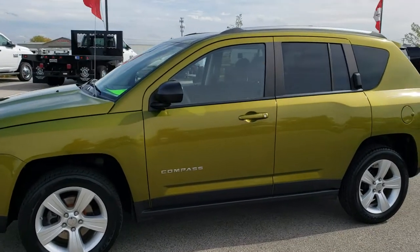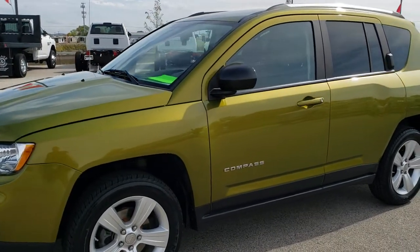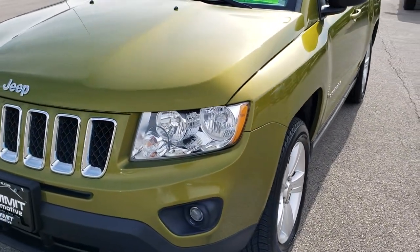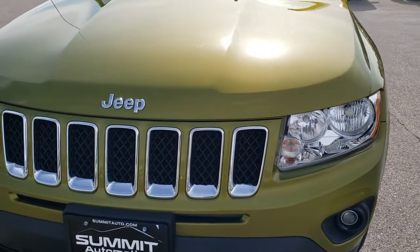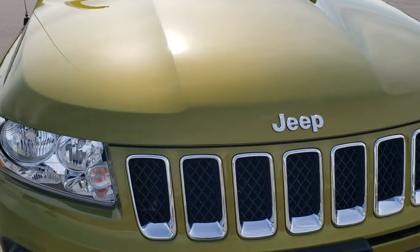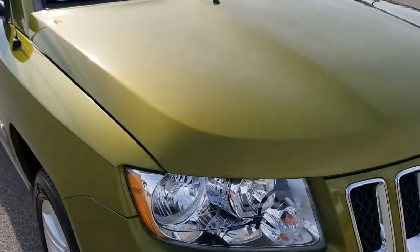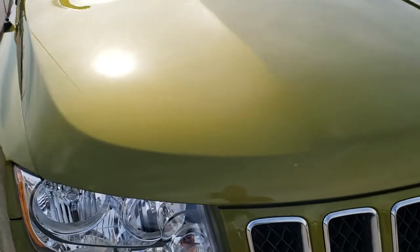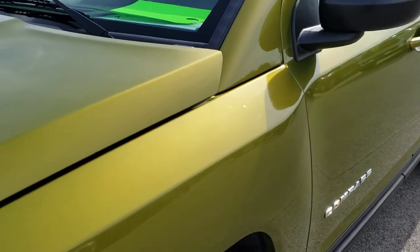This is stock number 9J256B. We are here at Summit Automotive in Fond du Lac, Wisconsin, your new and used Jeep headquarters. Today we are checking out this exceptionally clean 2012 Jeep Compass Latitude. This vehicle has the 2-liter 4-cylinder motor and from this HD video you will be able to tell just how clean this Jeep is all the way around.